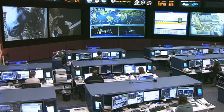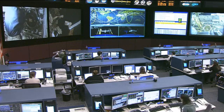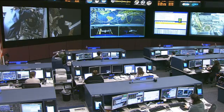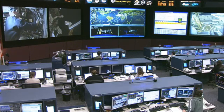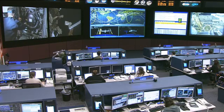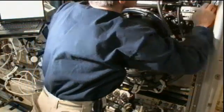Commander Burbank earlier today was gathering up some hardware and reviewing procedures for maintenance work he's going to be doing tomorrow on one of the amine swingbed payloads. It's an investigation on board the station to help determine if a vacuum-regenerated amine system can effectively remove carbon dioxide from the atmosphere. This is typically a device used on short duration space missions, so this is just a payload to test that viability. Currently, Commander Burbank is working with the combustion integrated rack.